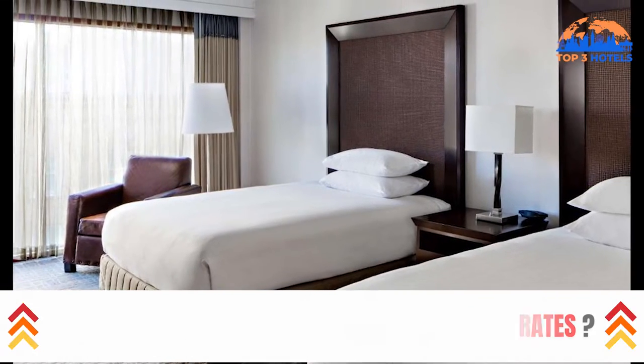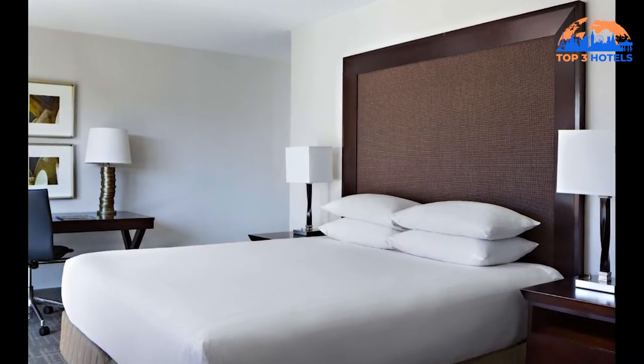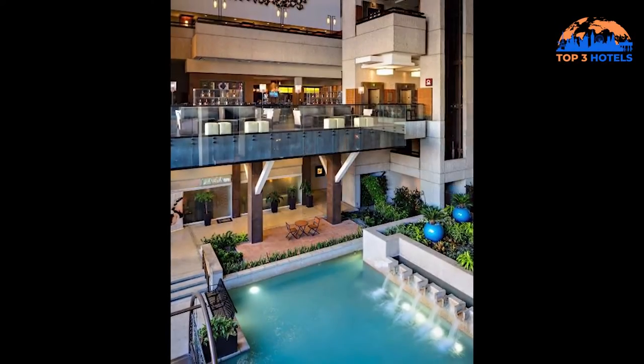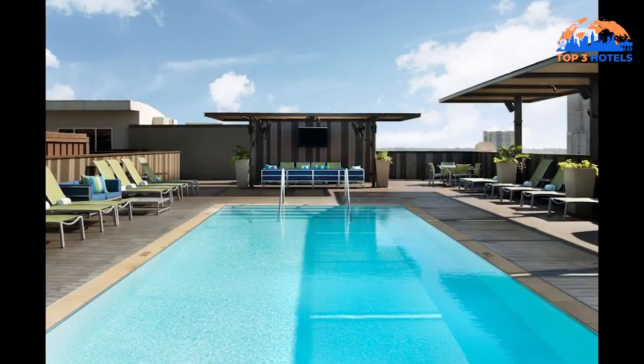There is also a workstation and seating space available. On-site amenities include a gym and a business center. The Henry B. Gonzalez Convention Center and River Center Mall are both 300 meters away. Hyatt Regency San Antonio River Walk is 14.5 kilometers from San Antonio International Airport.